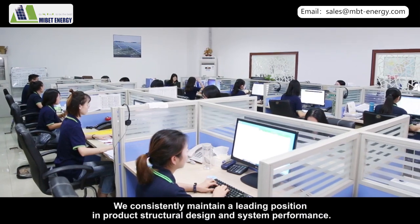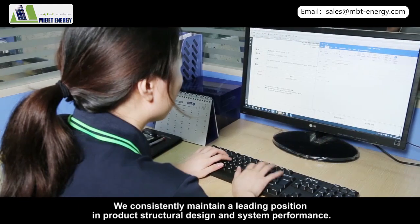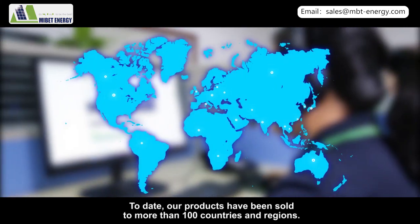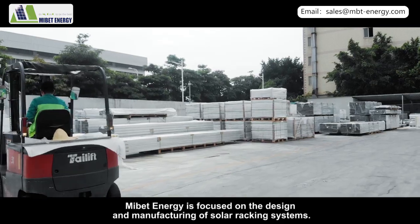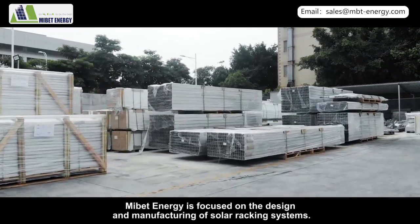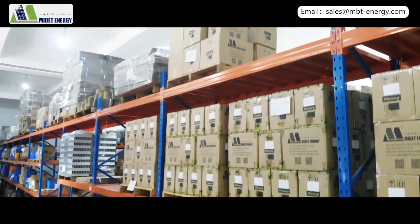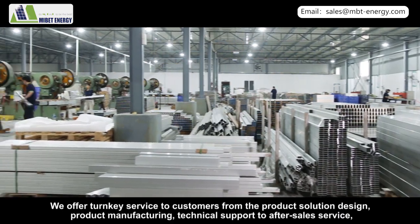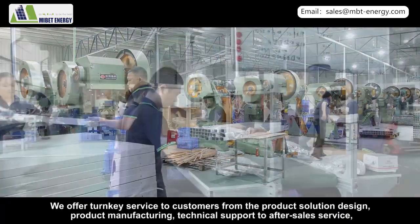We consistently maintain a leading position in product structural design and system performance. To date, our products have been sold to more than 100 countries and regions. MyBet Energy is focused on the design and manufacturing of solar racking systems, and we offer turnkey service to customers — from product solution design and manufacturing to technical support and after-sales service.